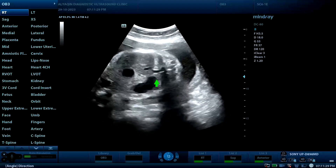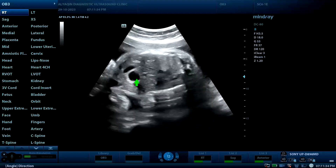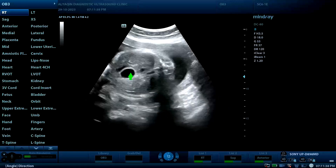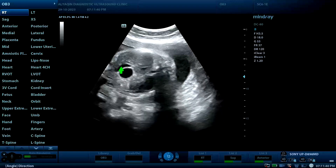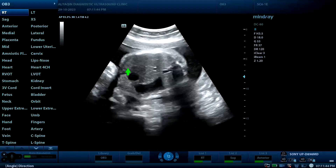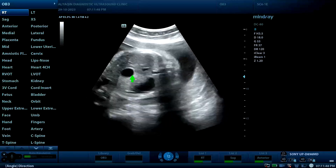This is the double bubble sign of duodenal atresia. This is the stomach and this is the proximal part of the duodenum, which is also surrounded by small intestinal fluid.